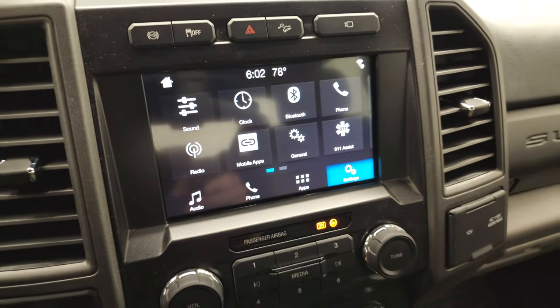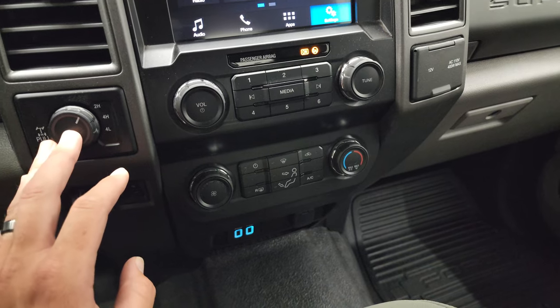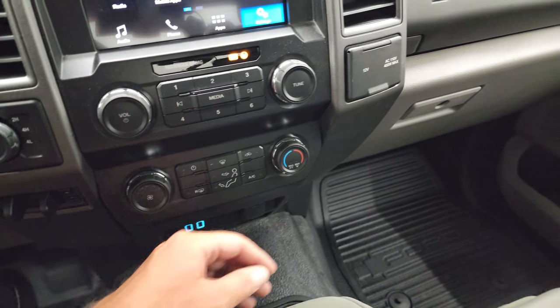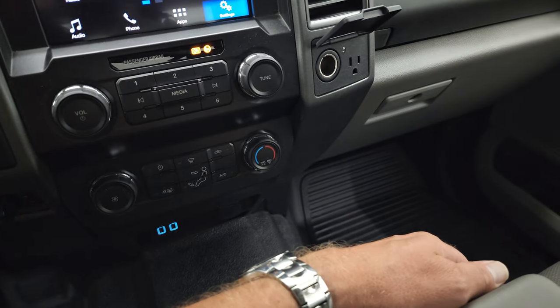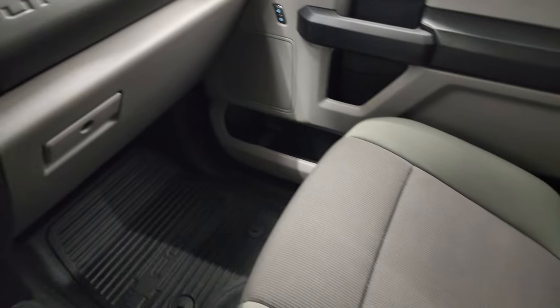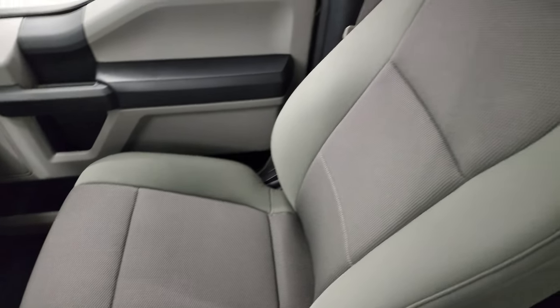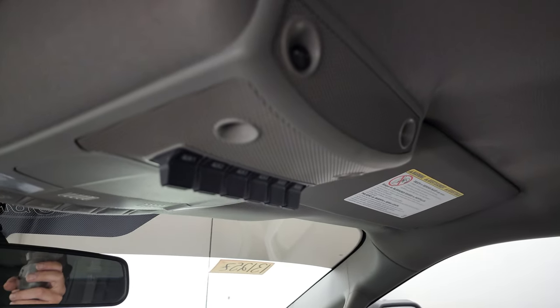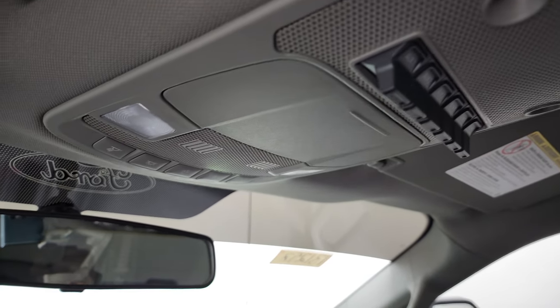Down here is your factory brake controller, four-wheel drive controls, and your climate controls. You do get two USBs, a 12-volt power point, 110-volt 400-watt plug-in. And you do get six auxiliary upfit switches right there and map lights.